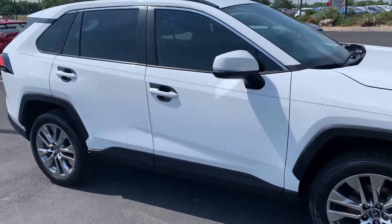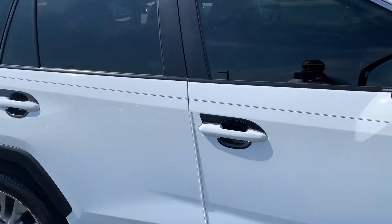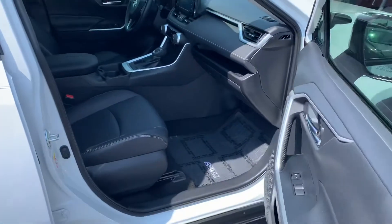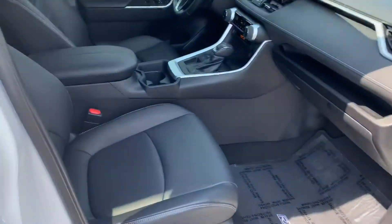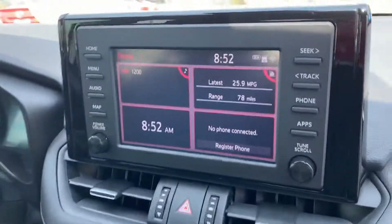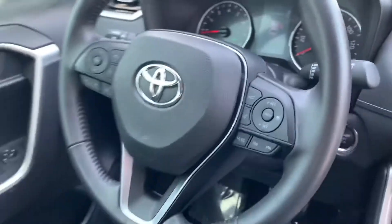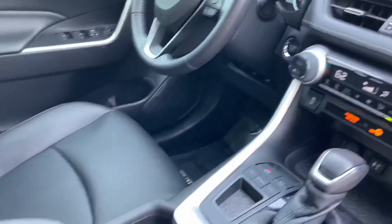Vehicle's in super good condition. I know the client that traded this vehicle in — the only reason why he traded it is he ended up buying a hybrid. He wanted to go with a hybrid instead. This one has the navigation to it, an upgrade that you can add.